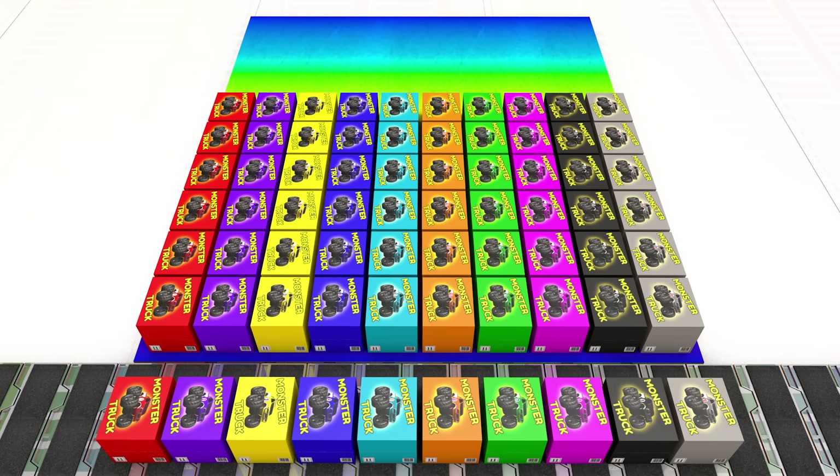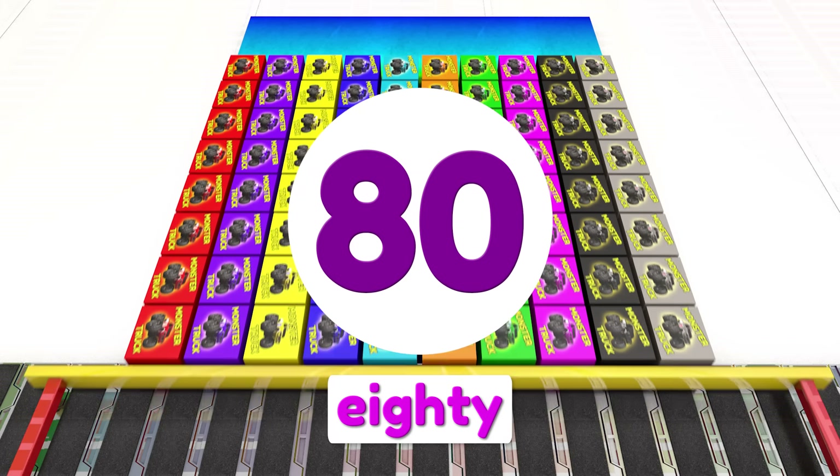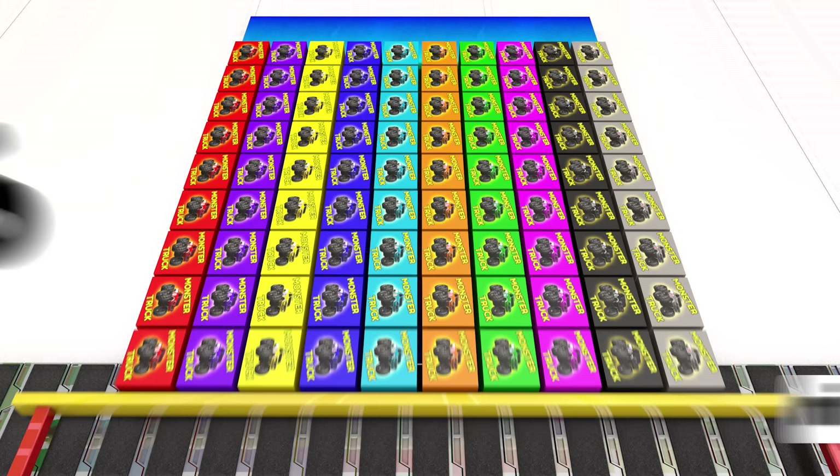Seven times ten is seventy. Eight rows of ten is eighty. Nine sets of ten boxes is ninety.